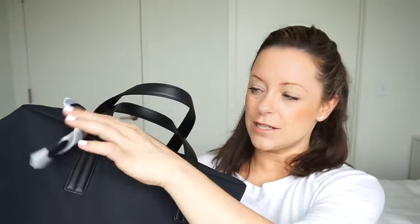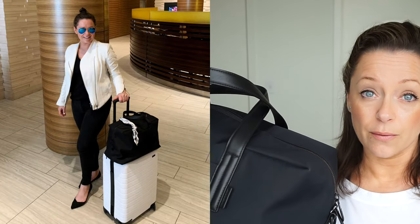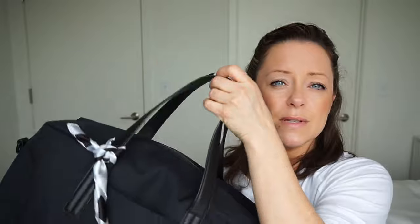The next bag is also by Away — it's the Everywhere Bag. I absolutely love this one. I've added a little scarf to it to make it a bit more me. It looks really chic with the Away Luggage, but it's a great bag on its own too. It has a bigger strap to go over your shoulder — I just don't have it on right now — so it functions as a tote.